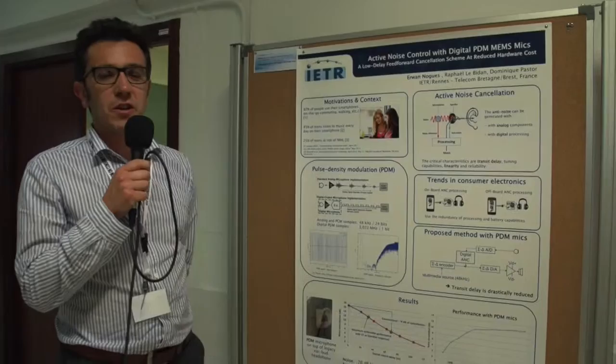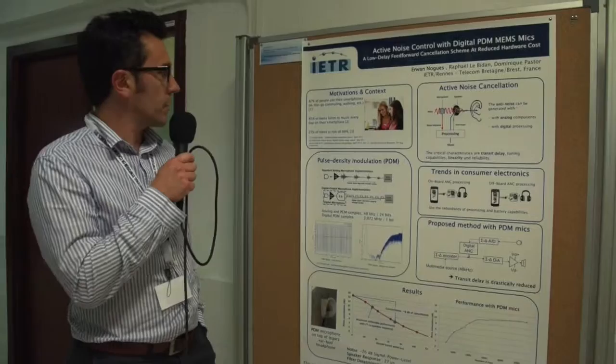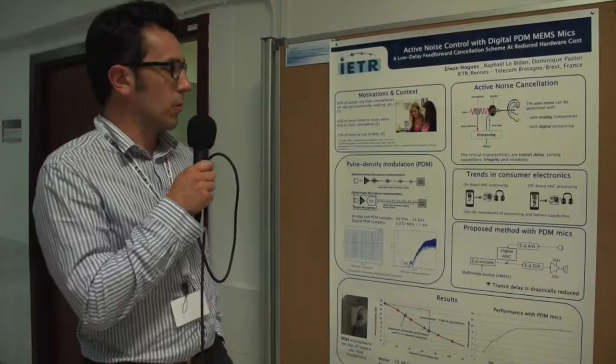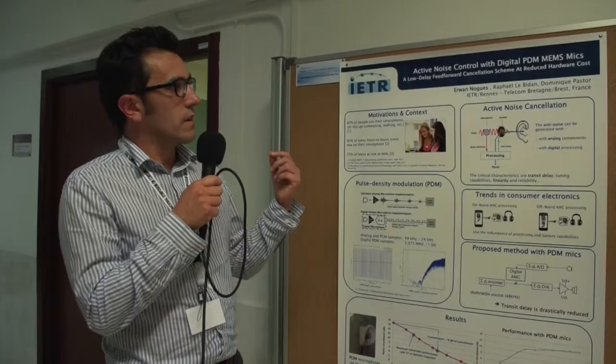The motivation is quite simple. We all know that today we use our smartphones in everyday life, and so there's a big risk for the health about the ears — the noise from music which is quite loud for people. To prevent from having too much noise in your ears, there is one technology called active noise cancellation.